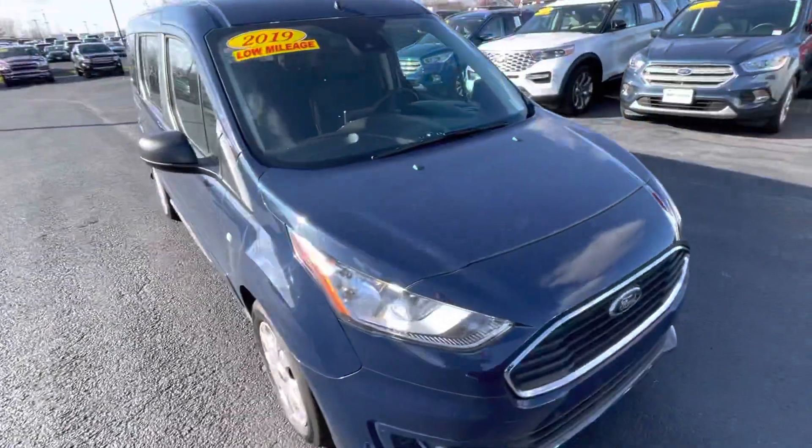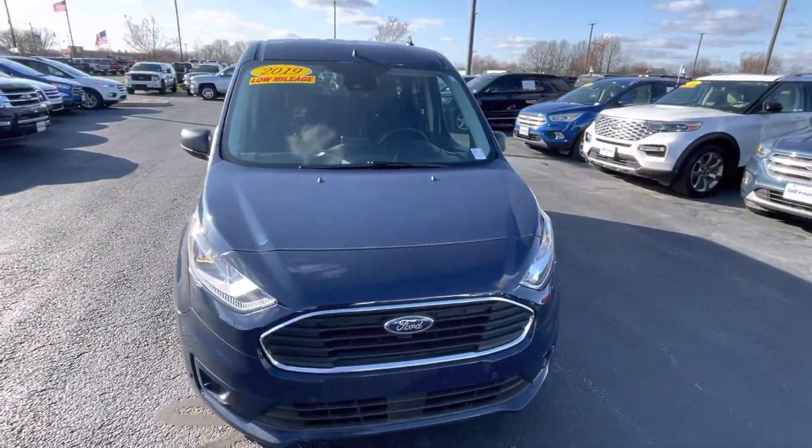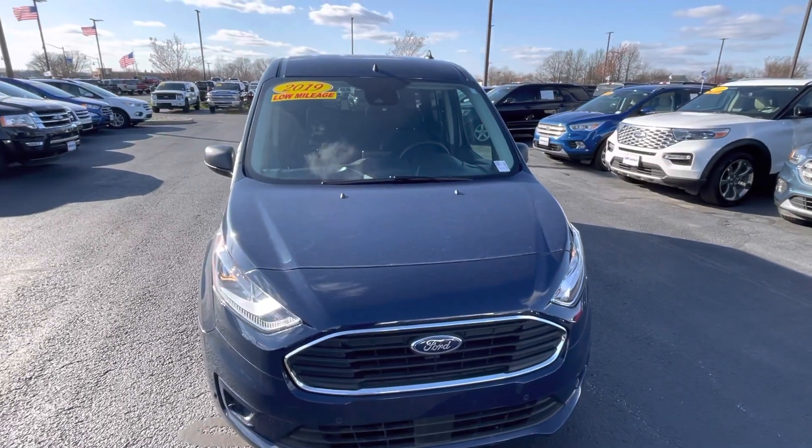Again, this is Billy DeWitt with Bill Estes Ford. If you have any questions, my number is 317-858-6918. Please don't hesitate to reach out. Bye.